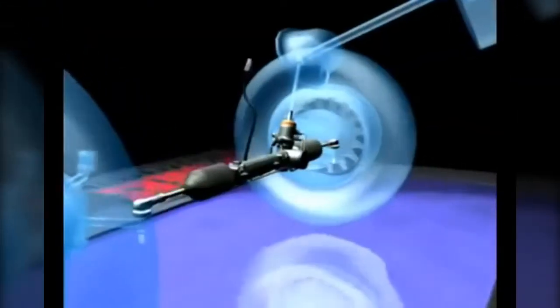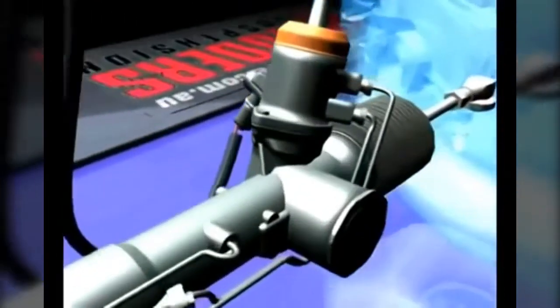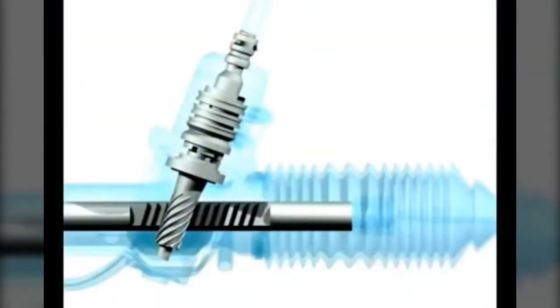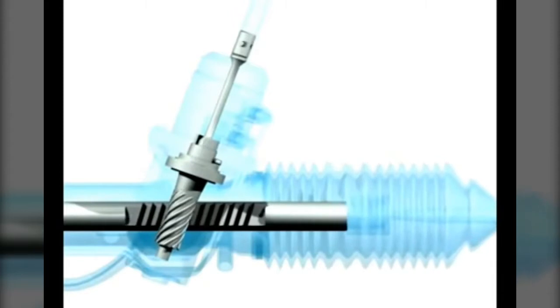The pinion assembly is an integral part of most steering gears. The heart is the torsion bar, a thin steel bar connecting the driver to the wheels. Torsion bars are regularly overlooked by most reconditioners.